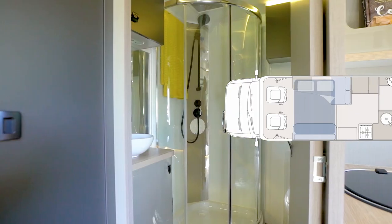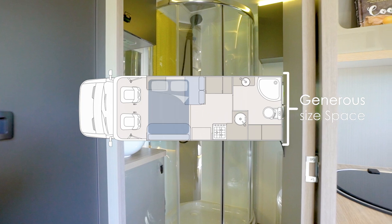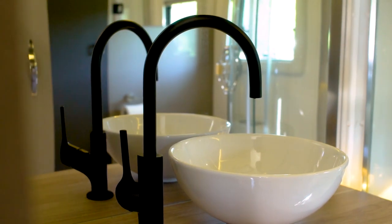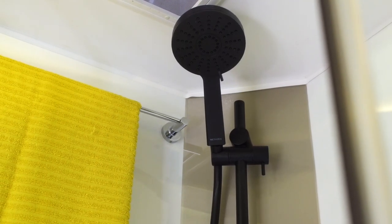The ensuite of the Atlantis 452 is one of its outstanding features. This is a really generous sized space, giving you plenty of room to move around. And the lighting and finishes in here would be at home in a five-star hotel.